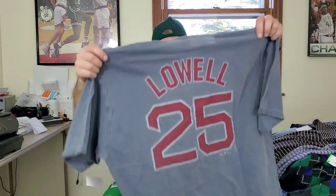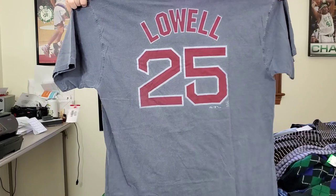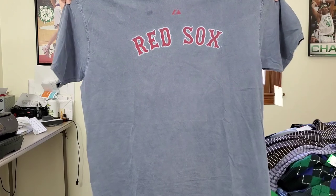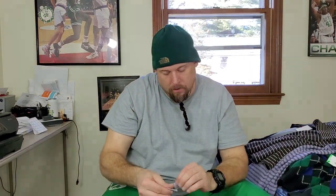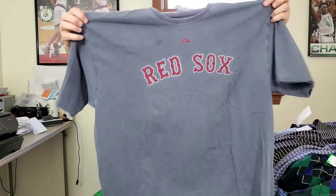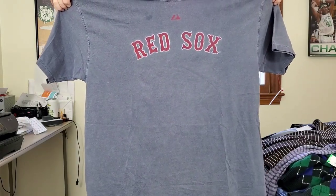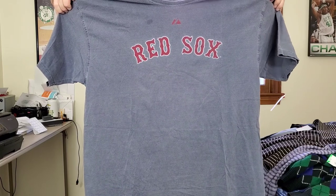This shirt has a stain — I remember when I saw it. This is a Majestic Boston Red Sox Mike Lowell t-shirt and it's got a stain on the front which I'm gonna have to pre-treat. It's a nice big size — the size tag is gone too, that's two in a row — but it looks like a 2XL. I'll do some measurements, but this should sell between $25 and $30.